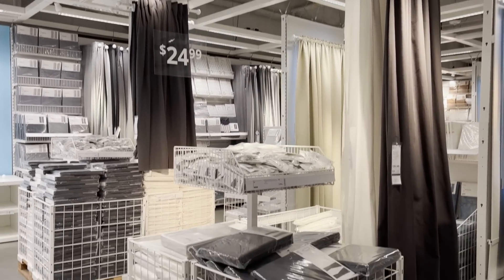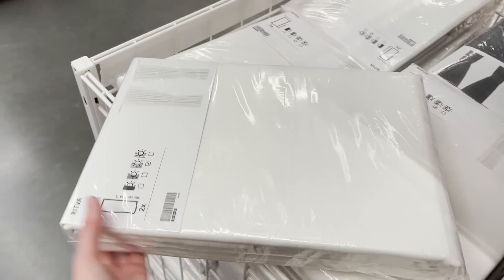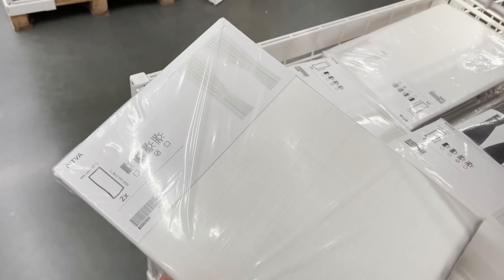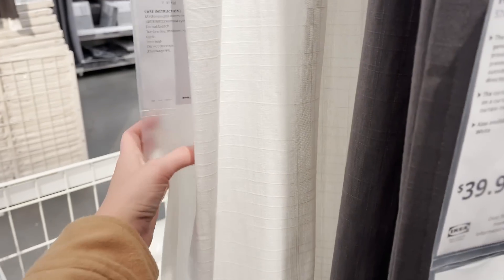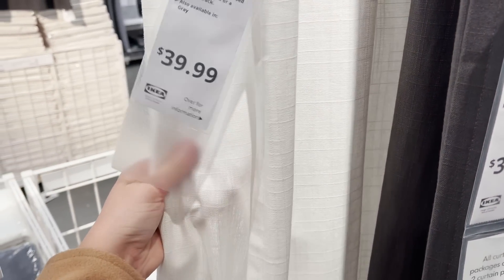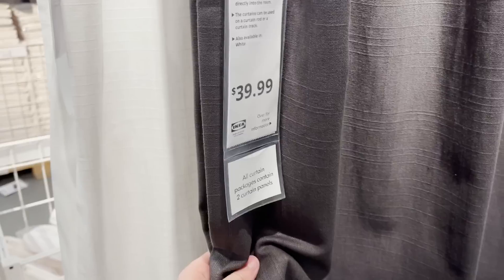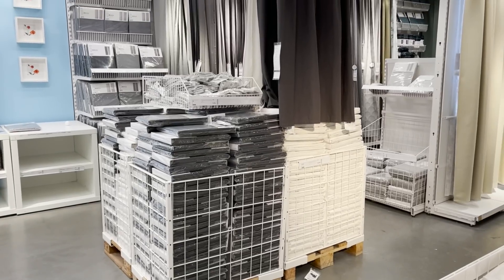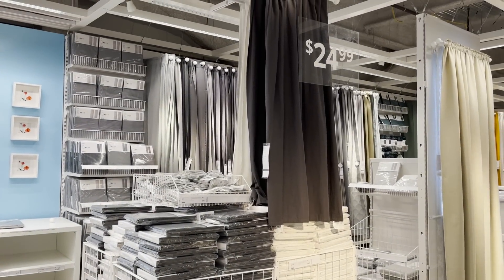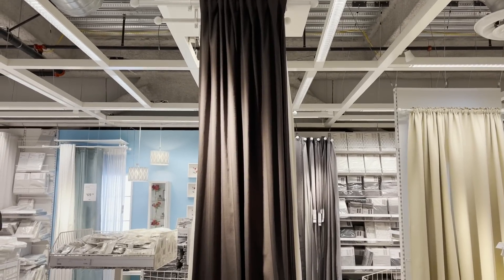They also have the RIDFA curtains back in stock, which is very exciting. I'm pretty sure these were sold out for almost a year — these are everyone's favorite curtains at Ikea. You can hang them so many different ways, but I just find that they look expensive. If you hang them on curtain rings with a black rod, they just have a great weight and texture to them. They have them in different lengths as well, so they're very versatile and they're my favorite curtains to shop at Ikea.